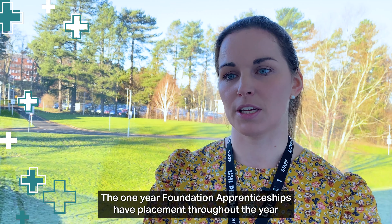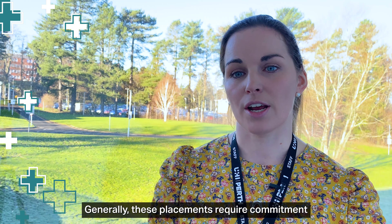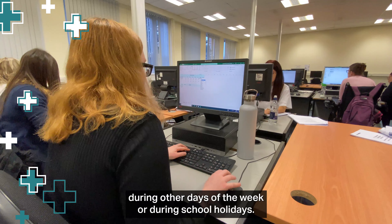The one-year foundation apprenticeships have placements throughout the year, and there are more details about this on our website. Generally, these placements require commitment during other days of the week or during school holidays.